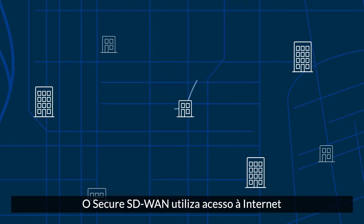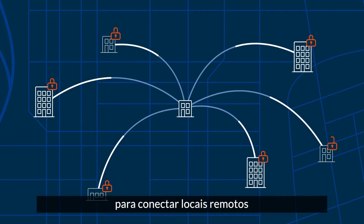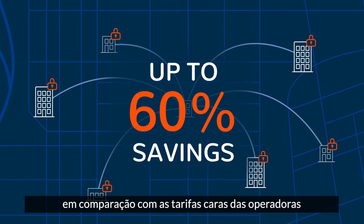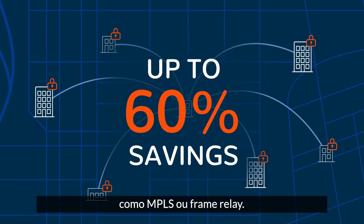Secure SD-WAN uses low-cost, publicly available internet access to link remote locations and deliver fast, reliable connectivity that can save you up to 60% compared to expensive carrier fees for legacy WAN technologies like MPLS or Frame Relay.